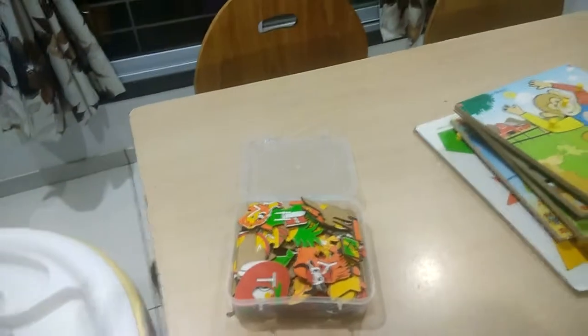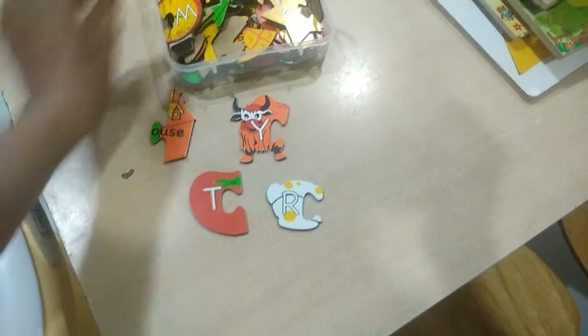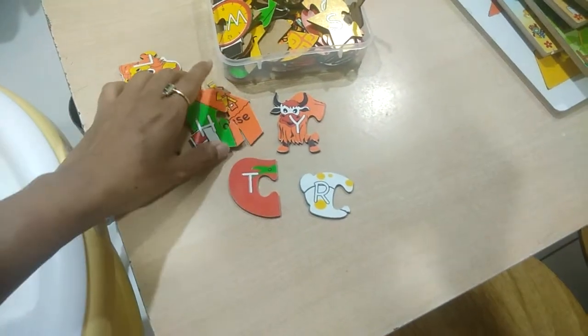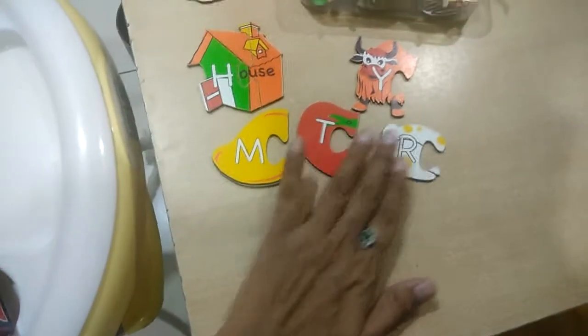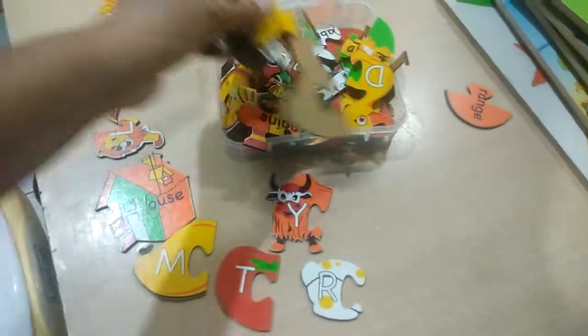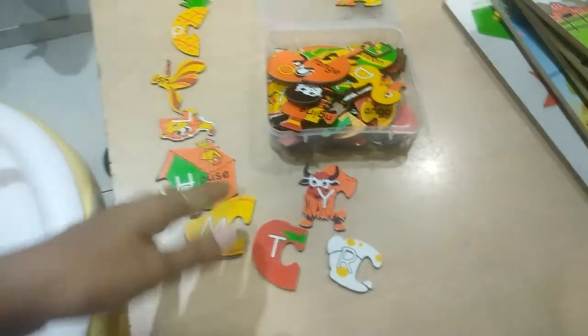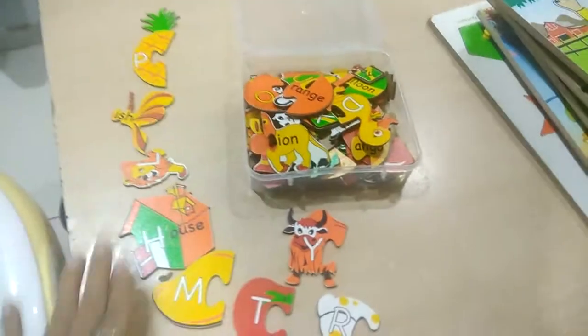Once your child is 12 to 14 months old, you can introduce a two-piece puzzle like these wooden puzzles with different objects, such as a house. The child can easily hold and complete them. My son has really enjoyed these. These are only two-piece puzzles, and children 12 to 18 months old can easily do them. Do not introduce all the pieces at once — try two or three puzzles at a time, then gradually increase.